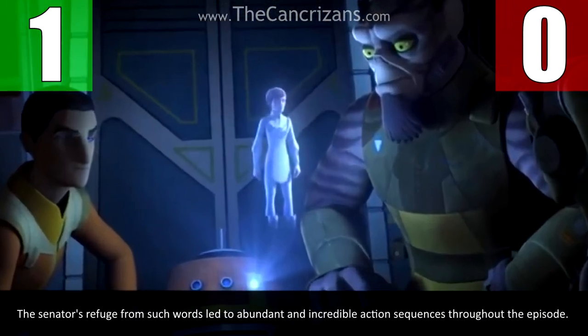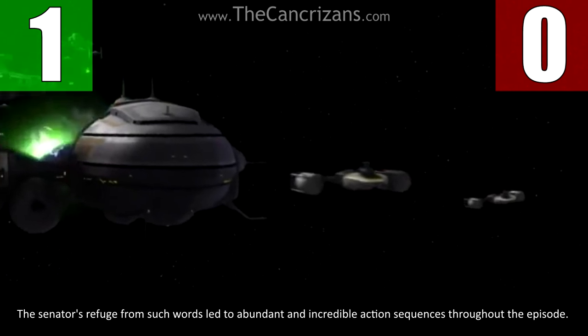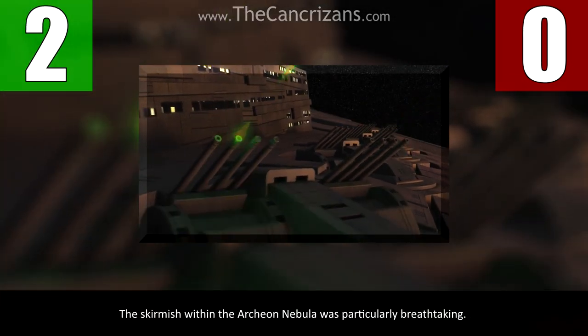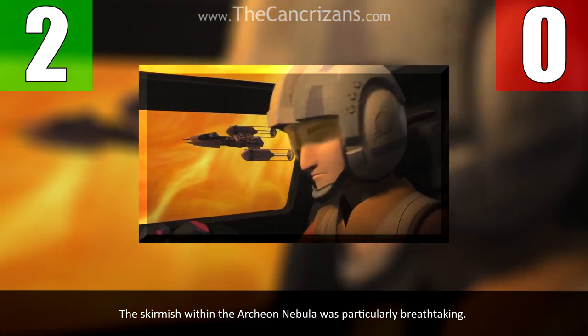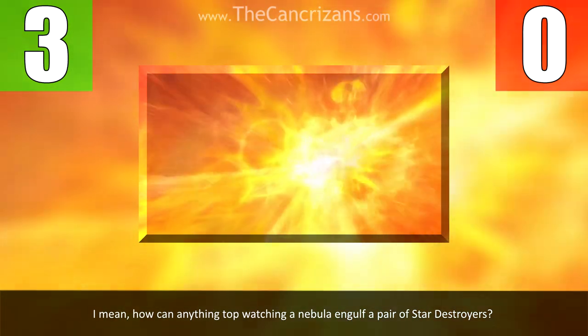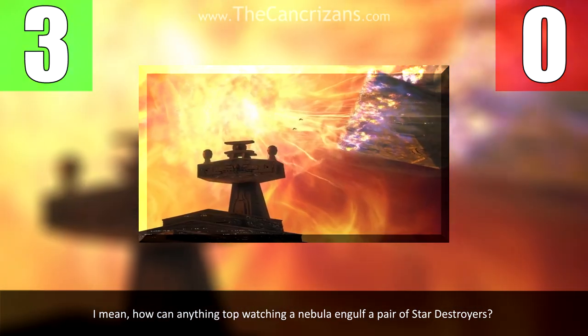The Senator's refuge from such words led to abundant and incredible action sequences throughout the episode. The skirmish within the Archeon Nebula was particularly breathtaking. The sheer visuals alone were awe-inspiring. I mean, how can anything top watching a nebula engulf a pair of Star Destroyers? Wow.